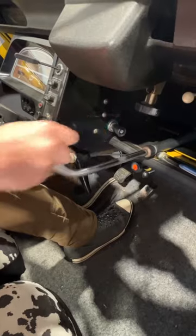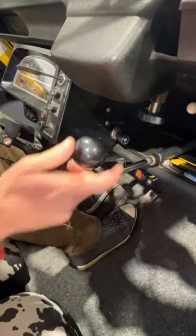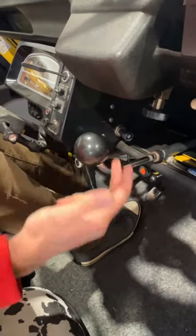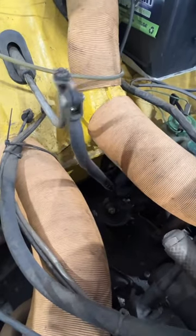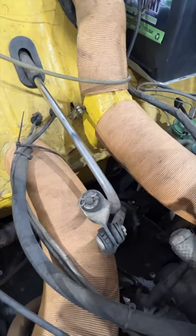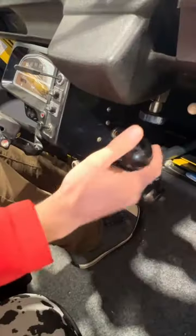First gear: twist to the left and pull back. Second gear: middle and push forward. Third gear: middle and pull back. Fourth gear: twist to the right and push forward. Now all this is doing is simulating an H pattern under the hood, just with fewer linkages to keep the cost down.